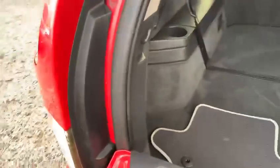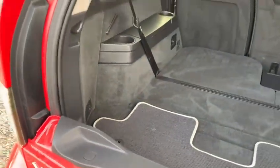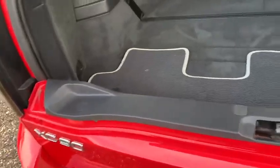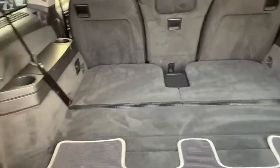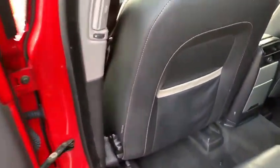In the boot, this vehicle hasn't been used to carry heavy or dirty loads — all looks okay. Obviously the car is a used vehicle, nudging eight years old, but for the age and mileage it's very good. There are no scratches in the leather and no chunks out of the trim.